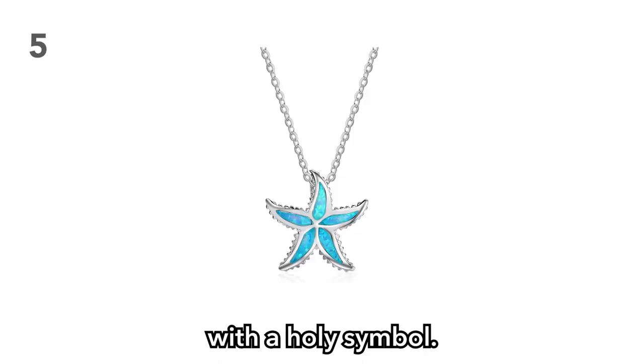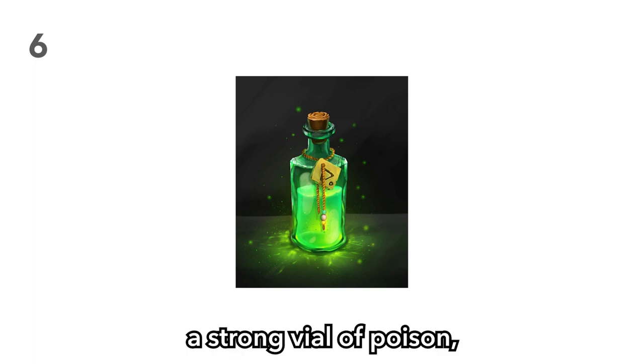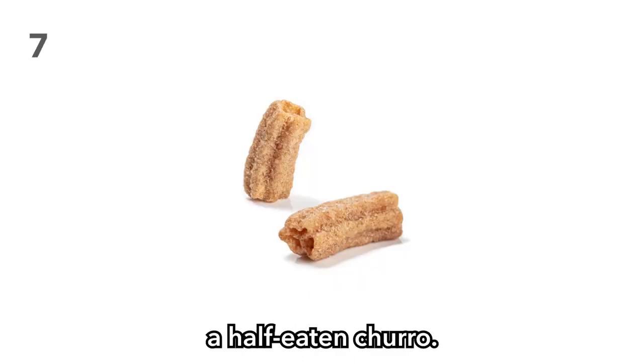Item 5: A pendant with a holy symbol. Perhaps your players could use this to disguise themselves as a member of the Holy Order. Item 6: A vial of poison. Is it a strong vial or a weak one? Is it enough to kill a civilian? What about a high-ranking general? Watch your players find out the hard way. Item 7: A half-eaten churro. This item is great for conversation — some players will be grossed out, others will keep it in their inventory, and still others will eat it up.